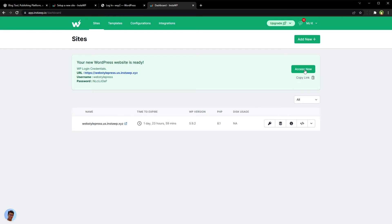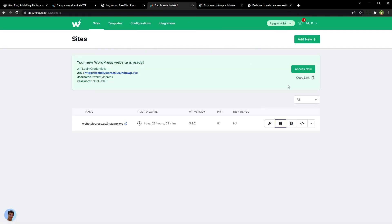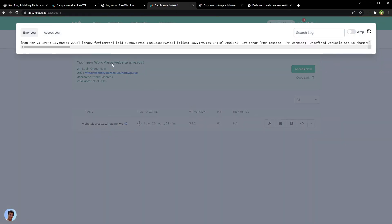Here is our site — we can access it from here. Here's the URL, username, and password. We can auto-login from here. We can also view the database — and this is the database. We can view the log for our site.